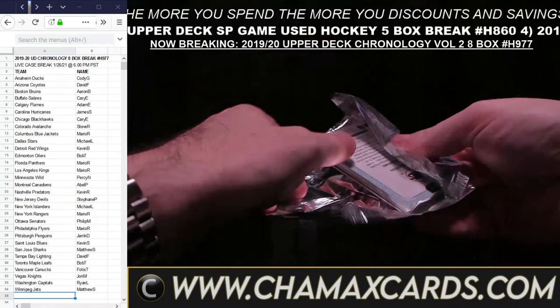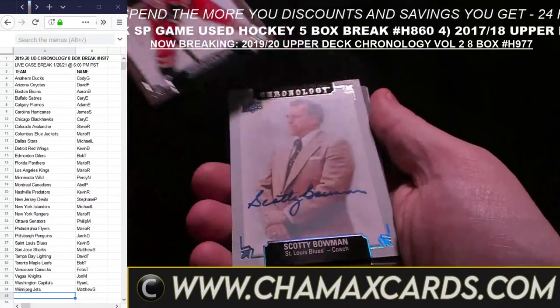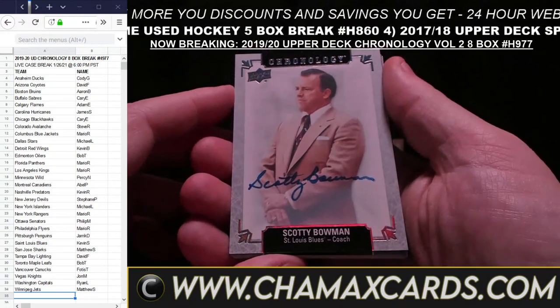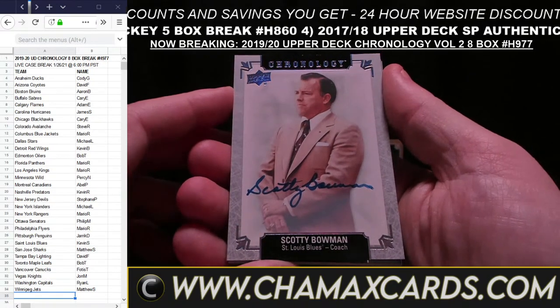Johnny T., Islanders — old school. Conor McDavid, Edmonton. There's a Future Watch Auto — Tucker Poolman for Winnipeg. Next box — Christian Dvorak, a limited auto for Arizona, a bit more rare. I want to say hello and thank you to Felice P., one of our oldest customers — they've been around for many years.